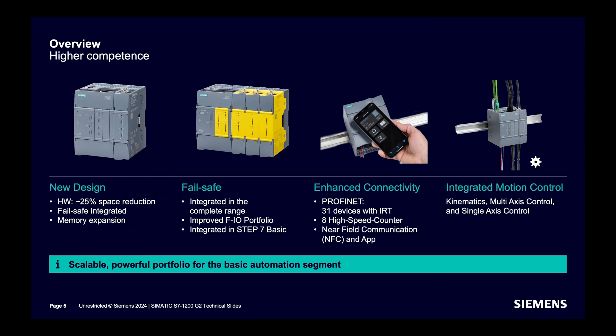A summary of the controller's functionalities: new hardware design reducing space by 25%, integrated failsafe functionality, improved bit performance, memory size, and features. The FIO portfolio is improved with new products. Connectivity is enhanced with NFC functionality now available. All S7-1200 G2 CPUs come with an integrated motion control option.